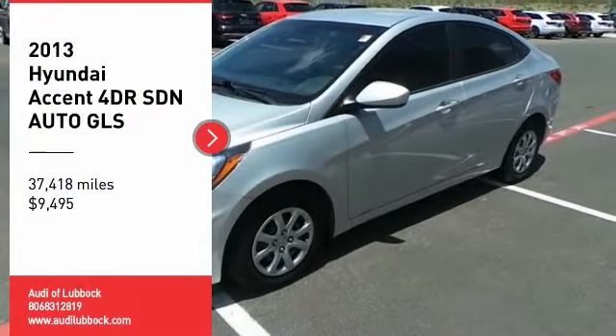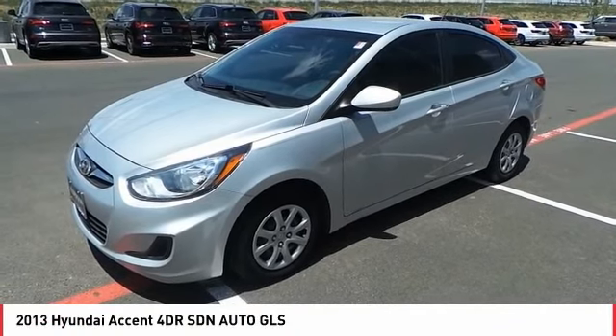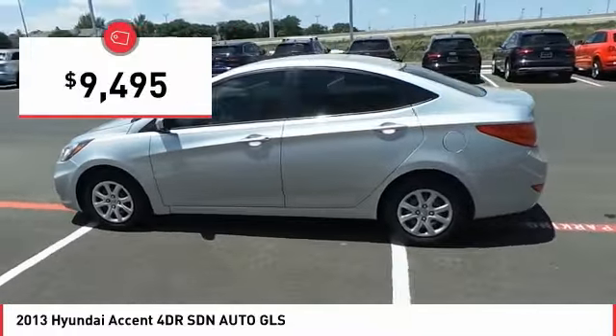Come test drive the 2013 Accent. Designed to keep you moving and leave boredom behind, the Hyundai Accent is affordable, fuel-efficient, and safe. A winning combination, and is priced below $10,000.